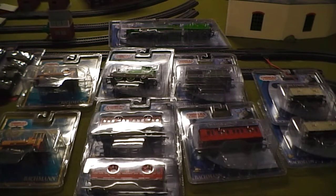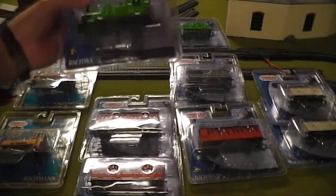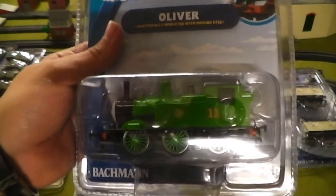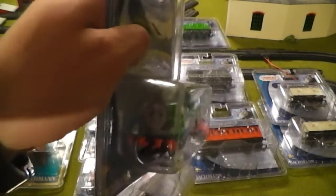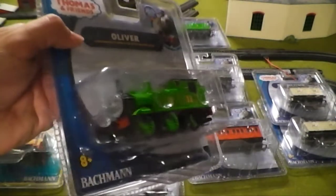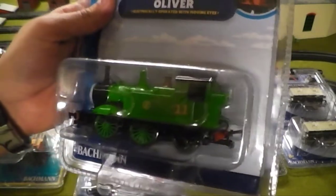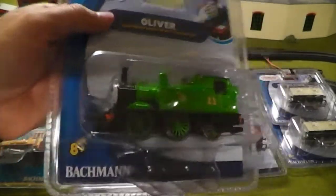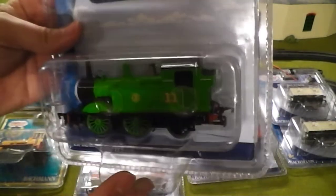Moving along to this one: Oliver the Great Western Engine. I'm so happy I got him, and he will of course be featured in remakes. I'll be redoing 'Escape' and 'Oliver Owns Up,' and also doing his other remakes such as 'Toad Stands By,' 'Oliver the Snow Engine,' 'Oliver's Find,' and a few others. I'll also feature him in a couple of cameo spots. He is amazing — I love him a lot.